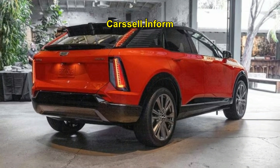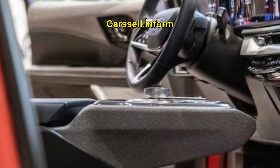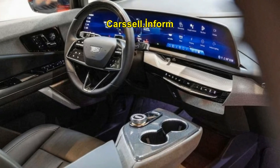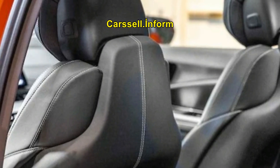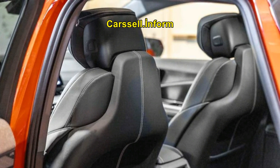Starting at around $54,000, the Optic is competitively priced against rivals like the Audi Q4 e-tron and Mercedes EQB. Most buyers are expected to qualify for the full $7,500 federal tax credit, making it an even more attractive option. This positions the Optic near the cost of an entry-level 2.0-liter turbo XT5 AWD, which lacks many of the Optic's advanced features. With its blend of luxury, performance, and cutting-edge technology, the 2025 Cadillac Optic is poised to be a standout in the electric SUV market.